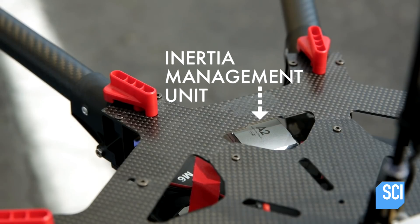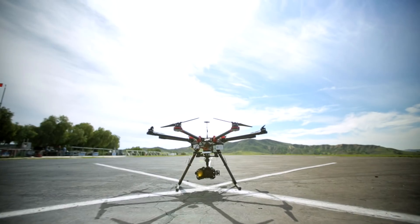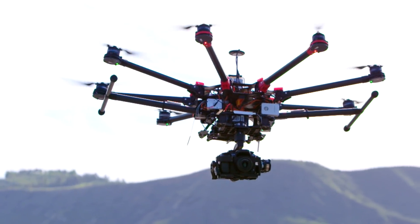The flight controller also includes an IMU, or inertia management unit, and that includes a gyroscope and 12 other sensors that help keep the drone stable and level.